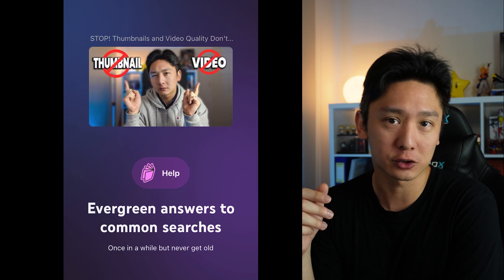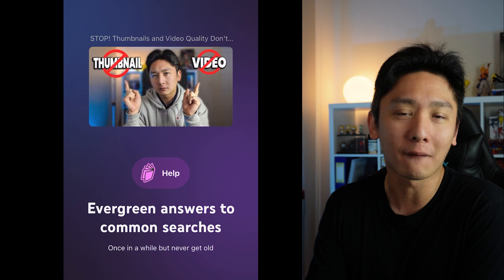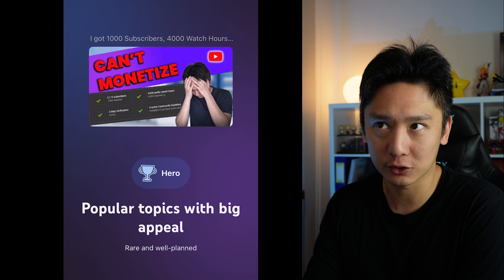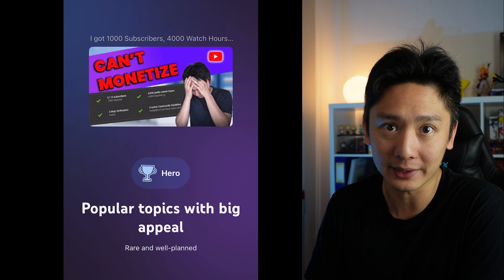Then we have Help videos, which are evergreen answers to common searches — YouTube says these are once-in-a-while videos that never get old. And finally, we have Hero videos, which are popular topics with big appeal. These are videos that are rare and well-planned.